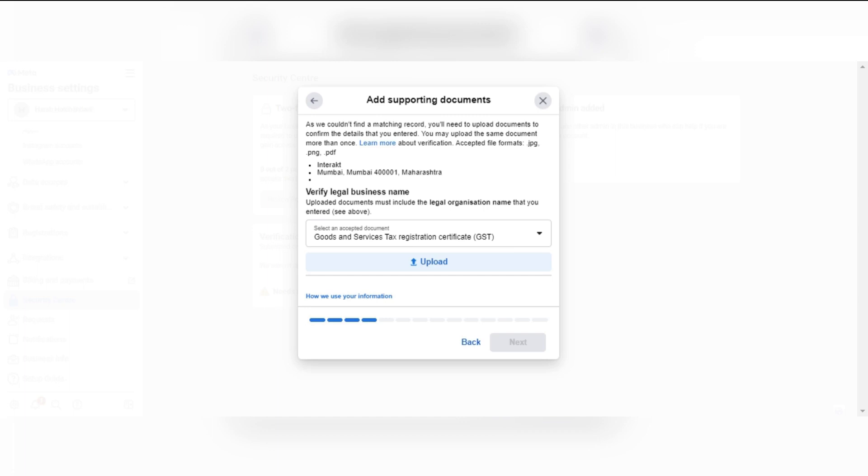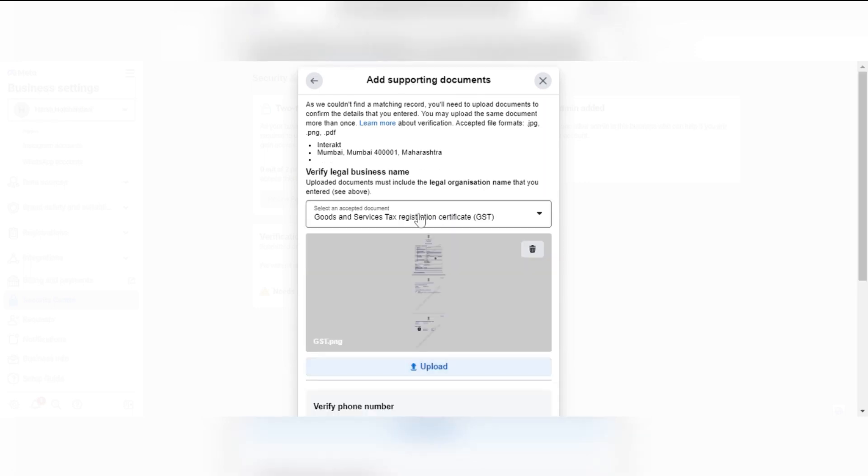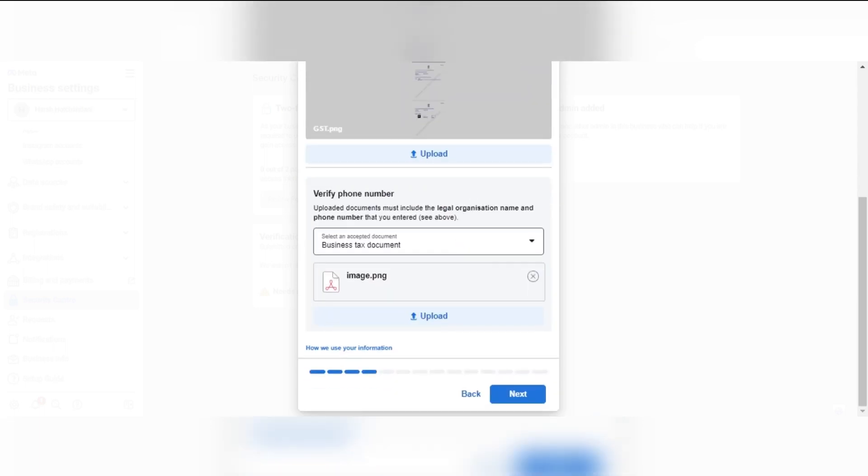Now, here you can upload your supporting documents such as your business license, GST certificate, bank statement, MSME certificate, etc., to confirm the details that you have entered. In this case, we will be uploading the GST document. And now, to verify the phone number, we will be uploading the business document as well.